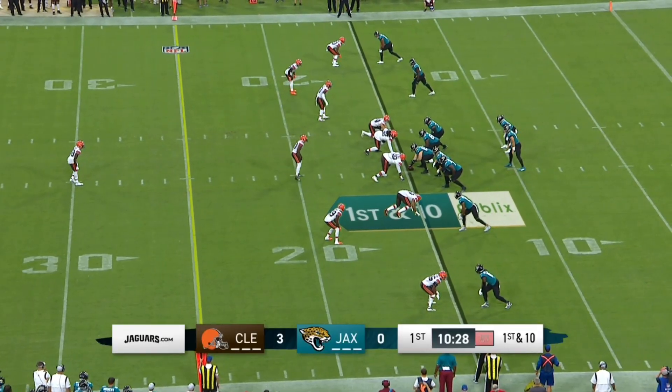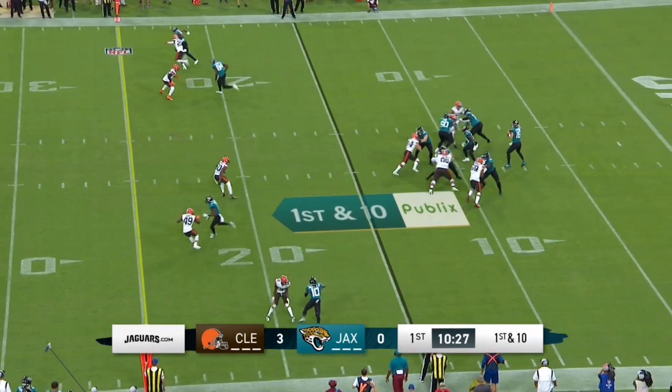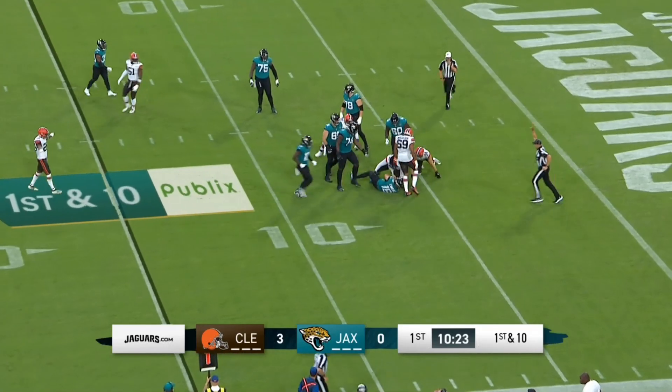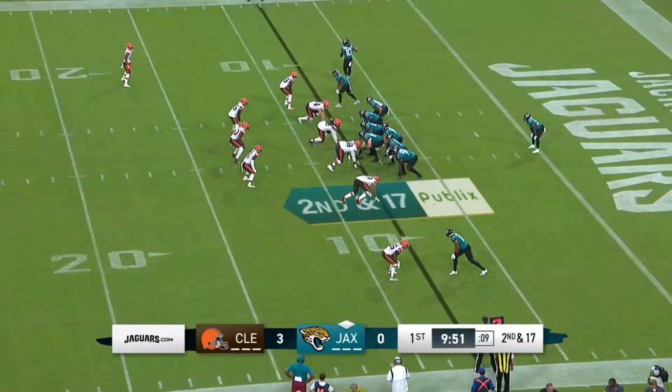This kid has looked really good in training camp. He's got a lot of people excited. There's the snap, time in the pocket, and he is going to lose the ball as he's sacked on his first play all the way back at about the eight-yard line. Got the strip sack.